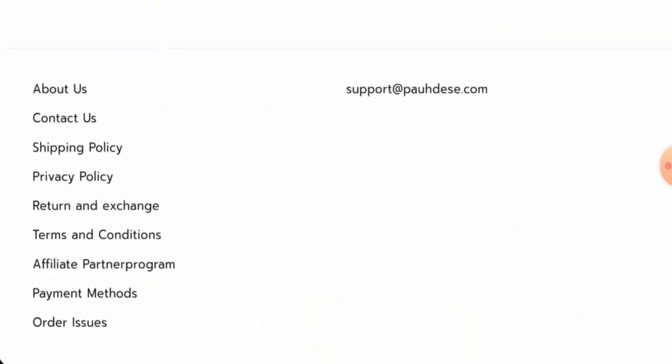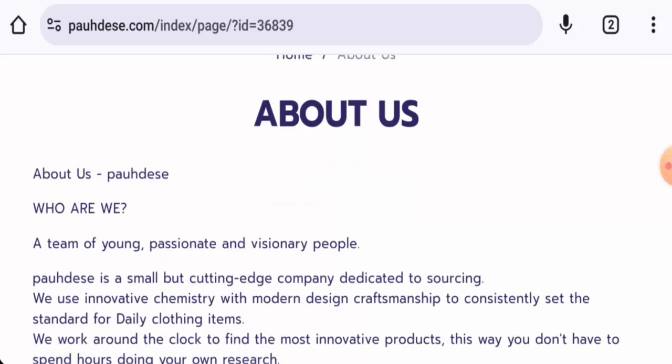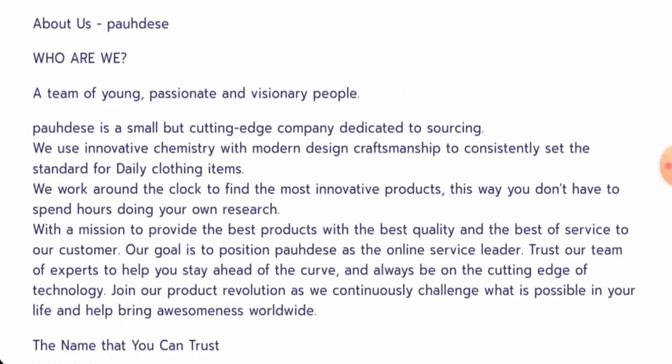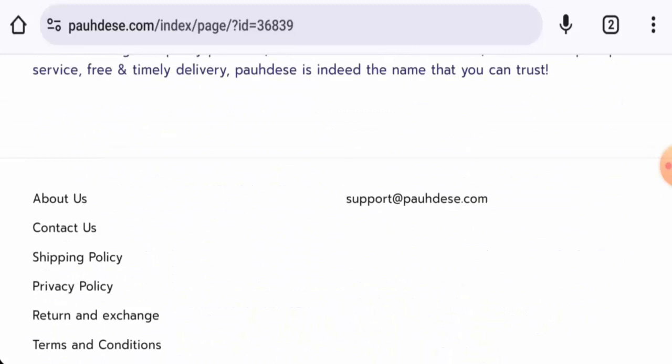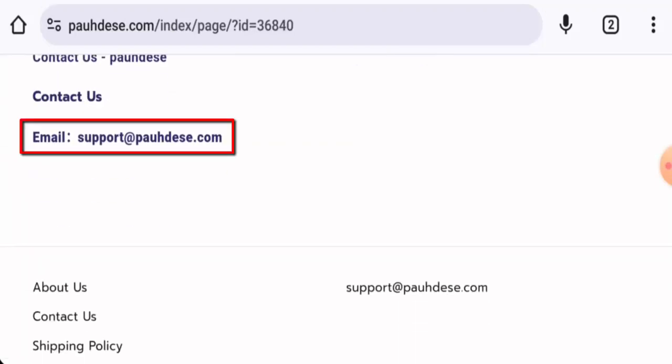Let's check the About Us now. When it comes to their About Us details, they have not informed about their business establishment or the founder's identity. They have given an email address, but they haven't provided their full contact details. That is a drawback of this website.